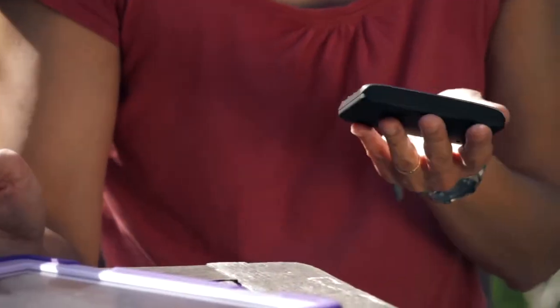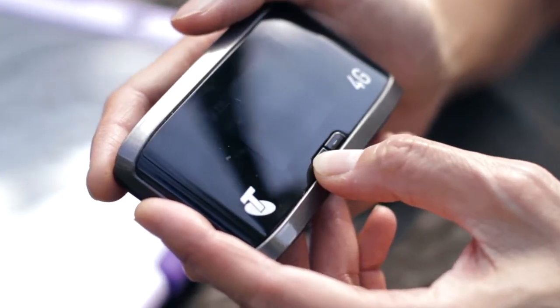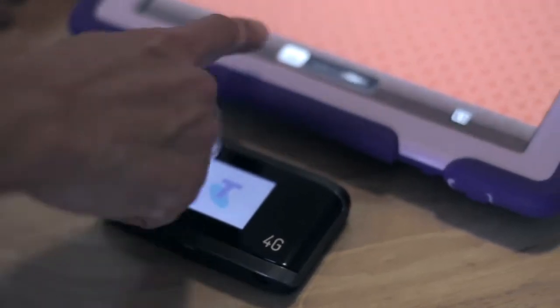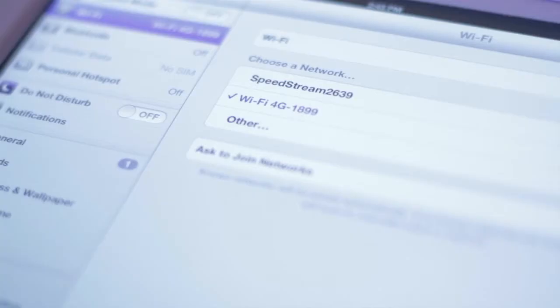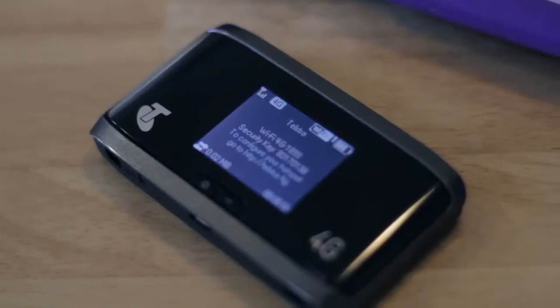When I first got the Telstra Wi-Fi 4G device, it was really exciting — I'd been looking forward to it. So I opened it up straight away and had a quick look at the instruction booklet. It looked pretty simple, so I didn't have to spend too long on that. Turned it on, turned on my iPad, went to the settings, and found the new internet connection to choose from. The password for the device is right on the first screen, so that was really easy to find. I entered that and we were connected. It was really easy, very quick.